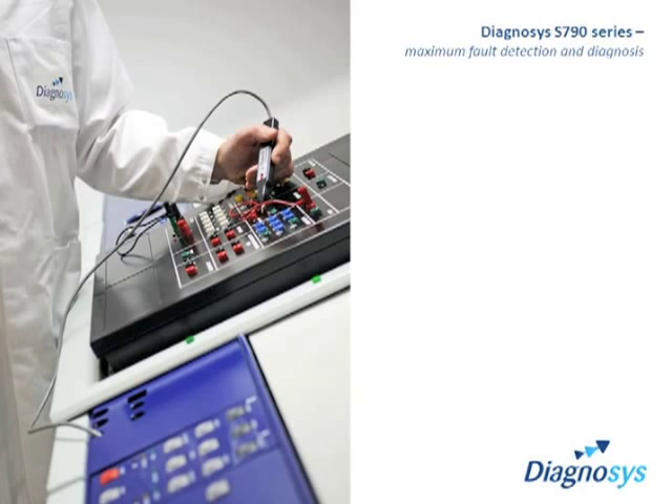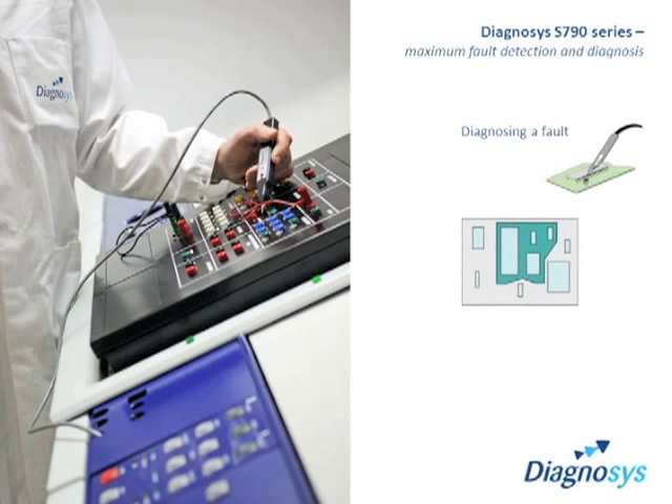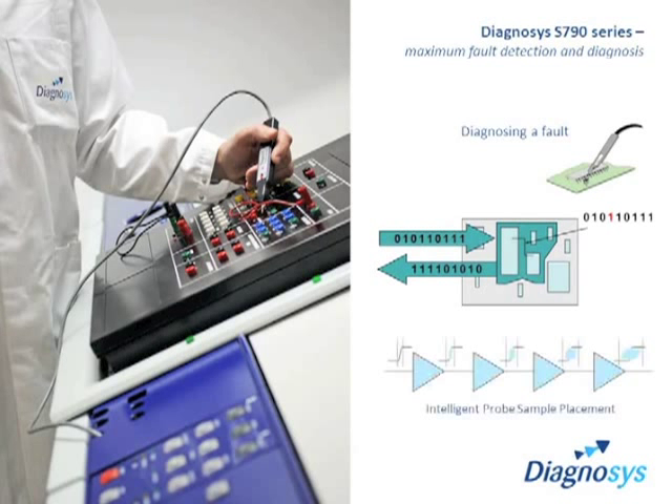Knowing a circuit is working is one thing. Finding the fault when it doesn't is a different challenge and one that Diagnosis specializes in. The S790 systems are equipped with a wide range of fault-finding tools that are automatically called, used and controlled invisibly by the analyst expert system. Hundreds of man-years of software development has delivered advanced statistical fault dictionaries, context-dependent probing and intelligent probe sample placement, all minimizing test program development time and risk of operator error, ensuring that faults are rapidly and accurately diagnosed.